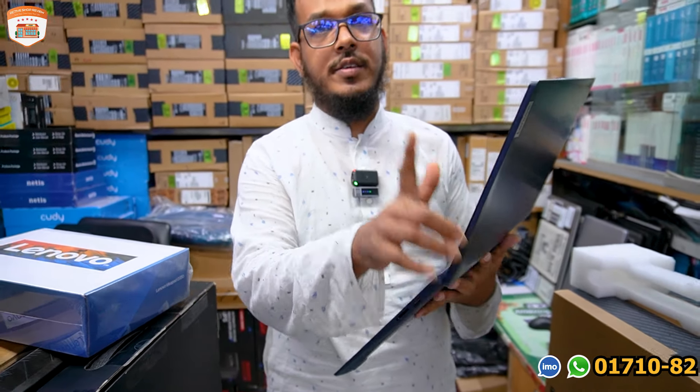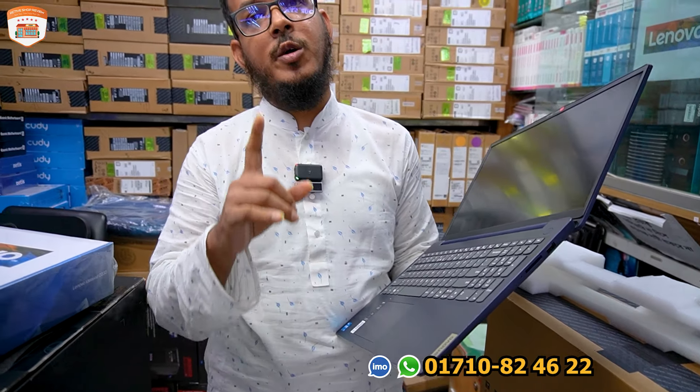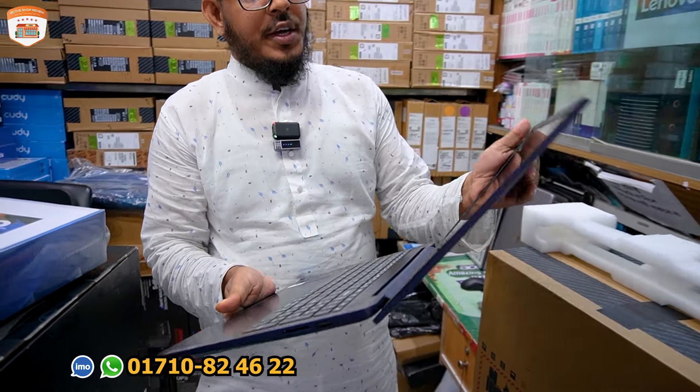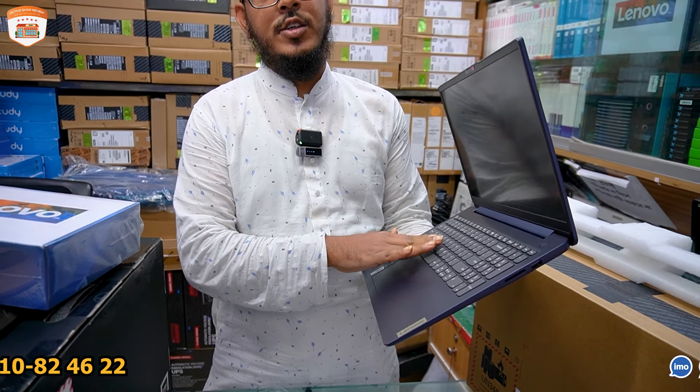It's a discount for the first time. If you are a student, you will have a discount the second time as well. You can have a discount on the last price. What do you think? The price is very low.